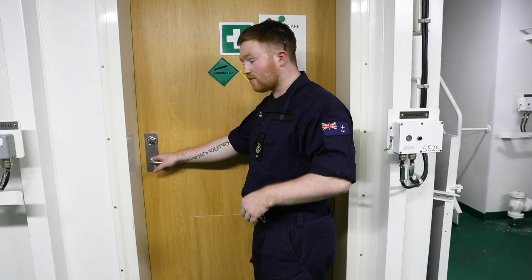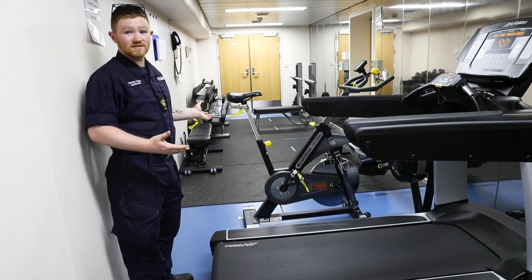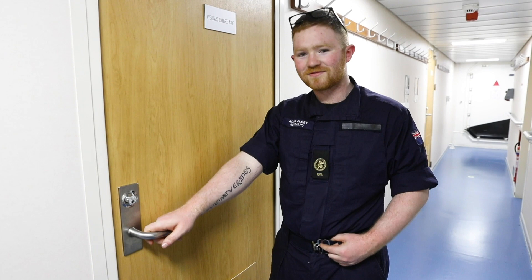The good thing is we've got a gym on board. Let me take you in. In here, like any other gym, we've got running machines, cycling machines, and free weights. The good thing is people can keep fit whilst at sea.